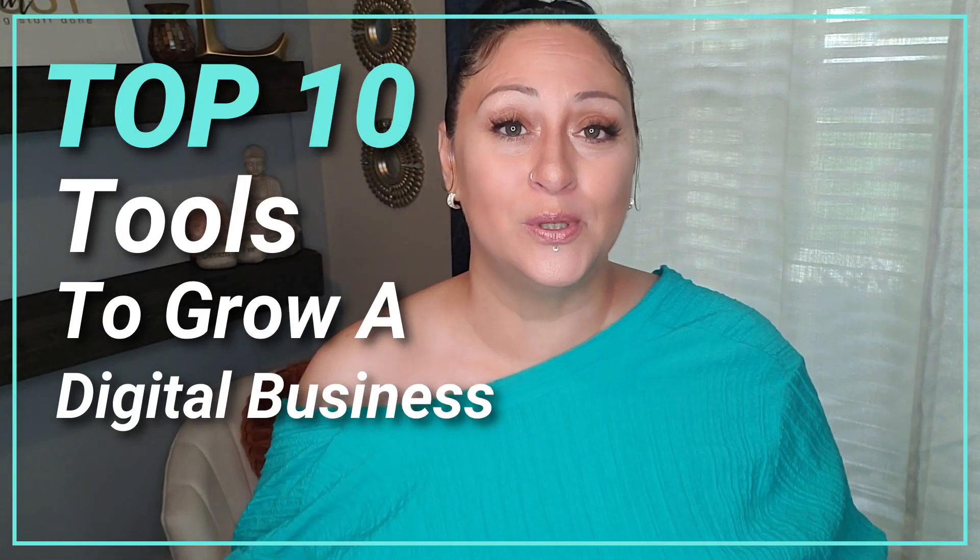Everybody wants to know all about automation, creating systems and processes and using tools to grow your digital business, whether you are a network marketer, an affiliate marketer, a coach, a consultant, or a course creator. We all want to just wake up and look at our phones and say, I just made one sale, two sales, three sales while I was sleeping. And those are the kinds of results that you can have, but you gotta have the tools in place. That's why I put together this episode — my top 10 tools that I use to grow my digital marketing business.